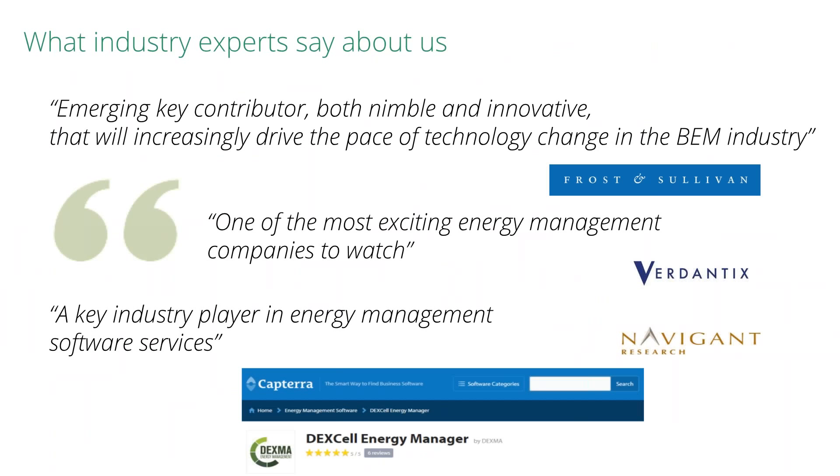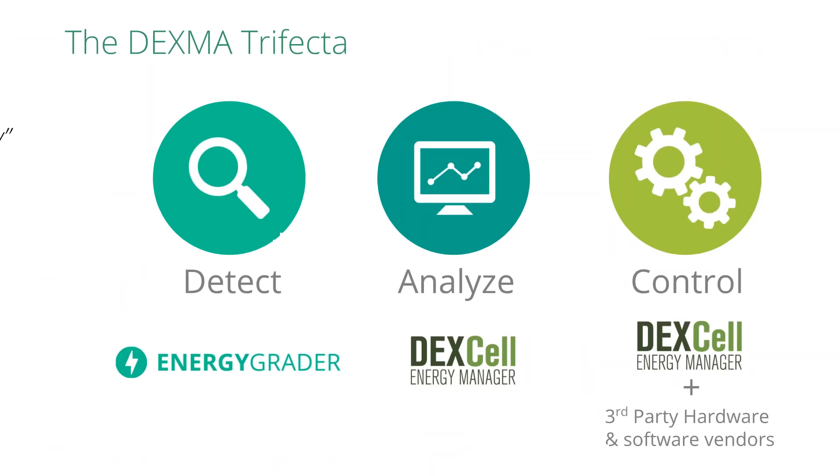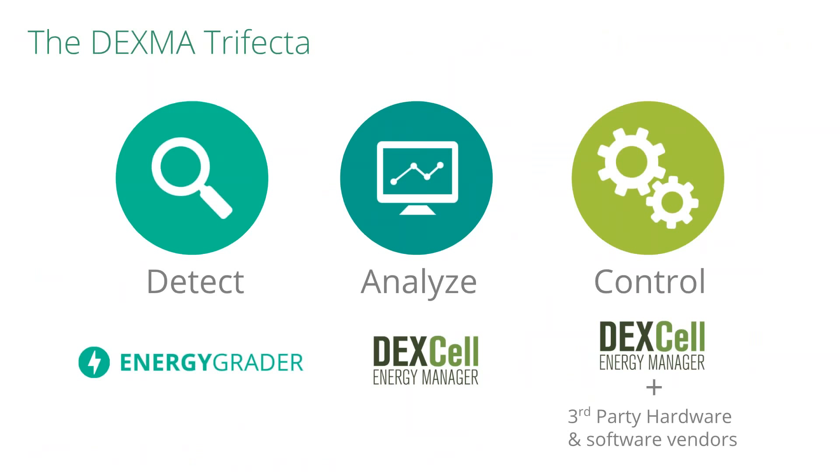We think we're really fantastic, but we thought we'd share with you a couple of third-party research companies who are also saying great things about us. We're always looking for feedback on our pricing, features, and how we work as a company. What we call our Dexma trifecta underpins all of the development, R&D, and what you see in Dexcel today. We have our detect, plus analyze, plus control methodologies.